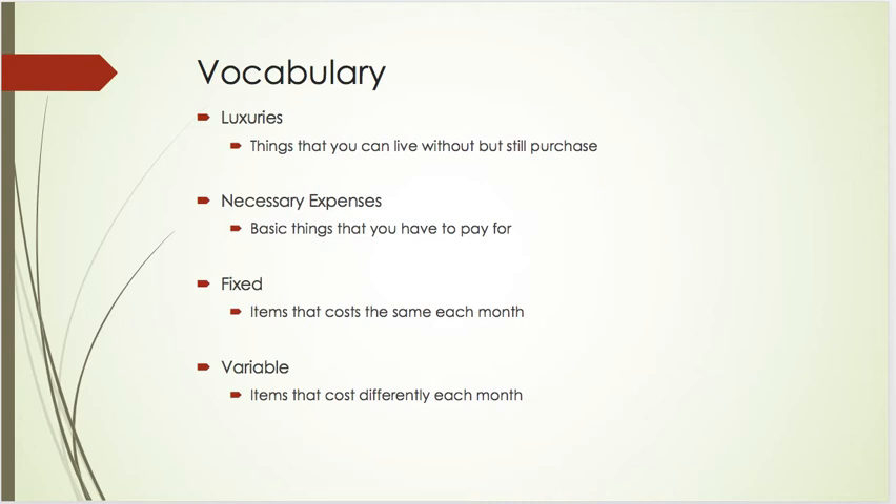Necessary expenses are basic things that you have to pay for. You have to pay for some type of food, your shelter, and if you have a car, you have to pay for insurance — things of that nature.